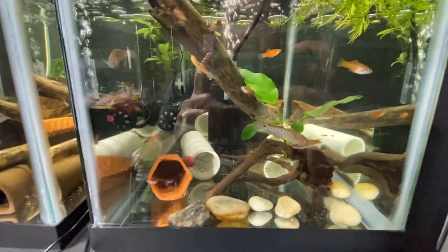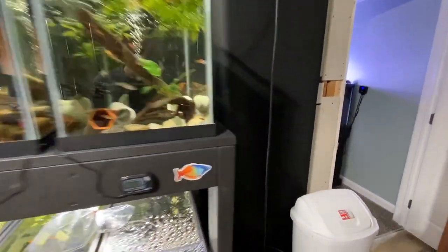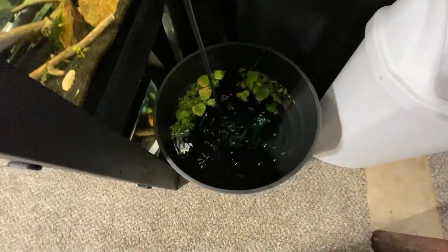Trying to breed these peacocks — get these peacock gudgeons breeding. Rice fish are doing good.